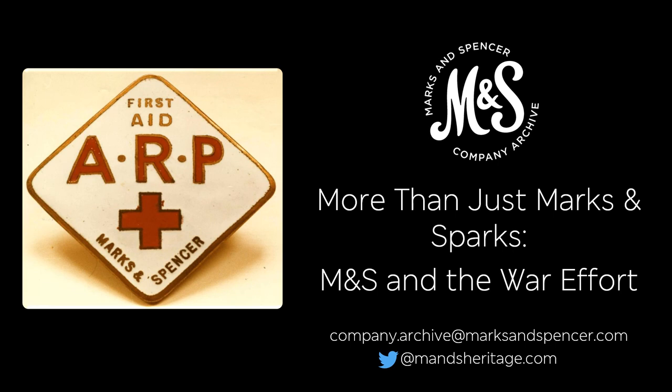As well as how M&S contributed to the war effort more widely. If you're watching the preview of this talk, I'm here to answer any questions in the chat on the right hand side. Otherwise, just email us at companyarchive@marksandspencer.com with any queries.